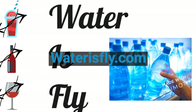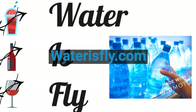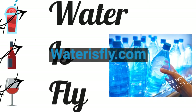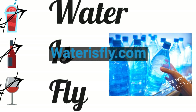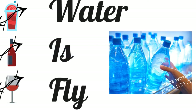Don't forget to check out waterisfly.com for cool, refreshing, life-giving content on water. On that site, we direct you to the best water and products to purify your water. I love all you guys — thanks for tuning in, have a great day.